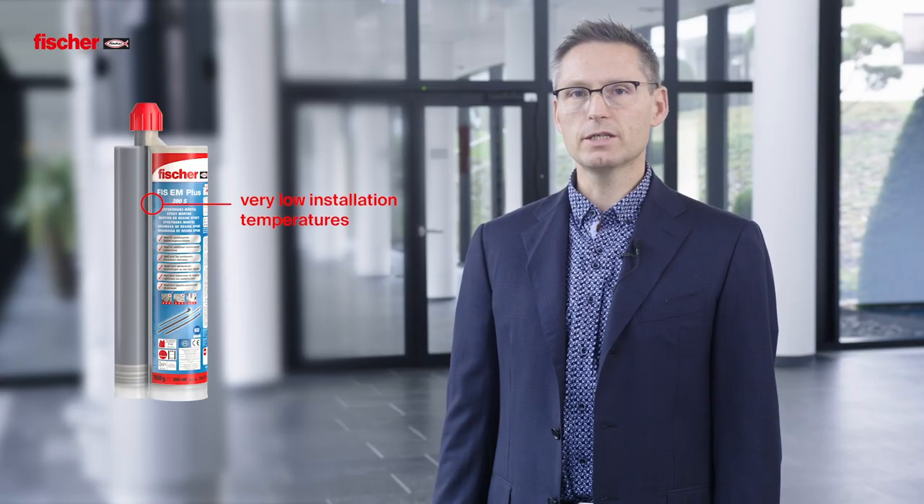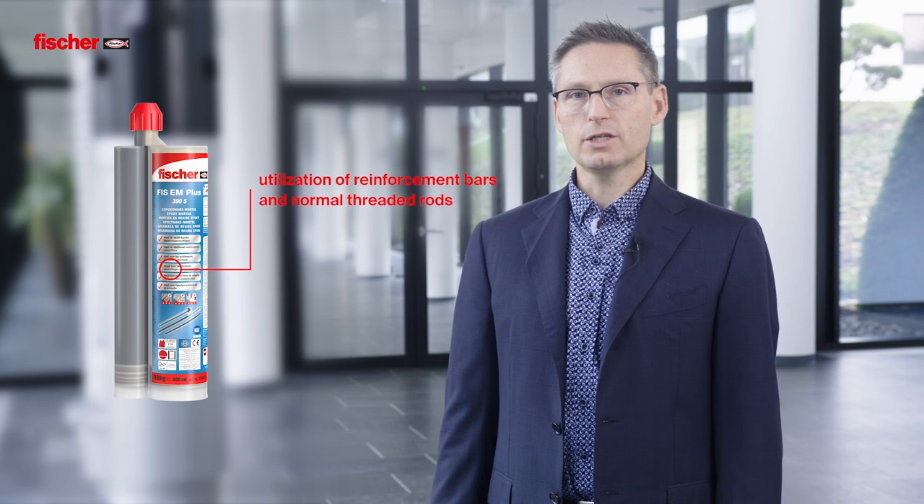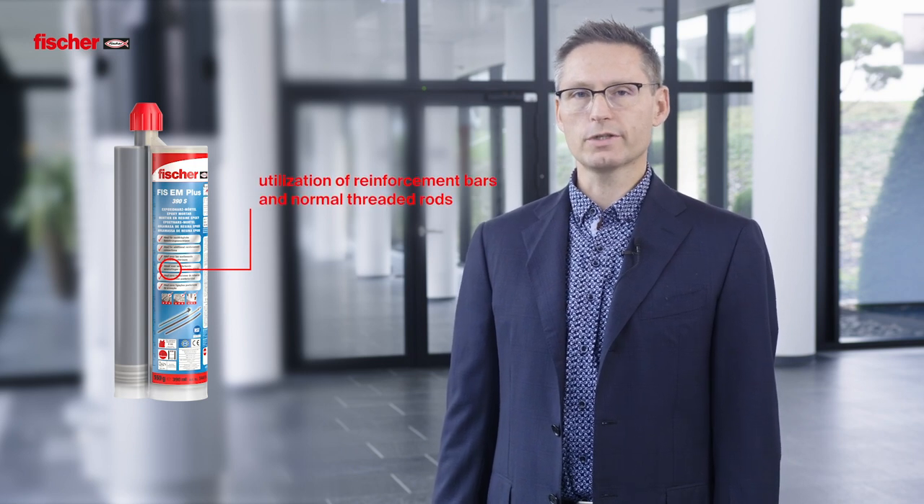Installation can be performed even at very low installation temperatures down to minus 5 degrees Celsius. Besides, the European Technical Assessment covers the utilization of reinforcement bars and normal threaded rods.